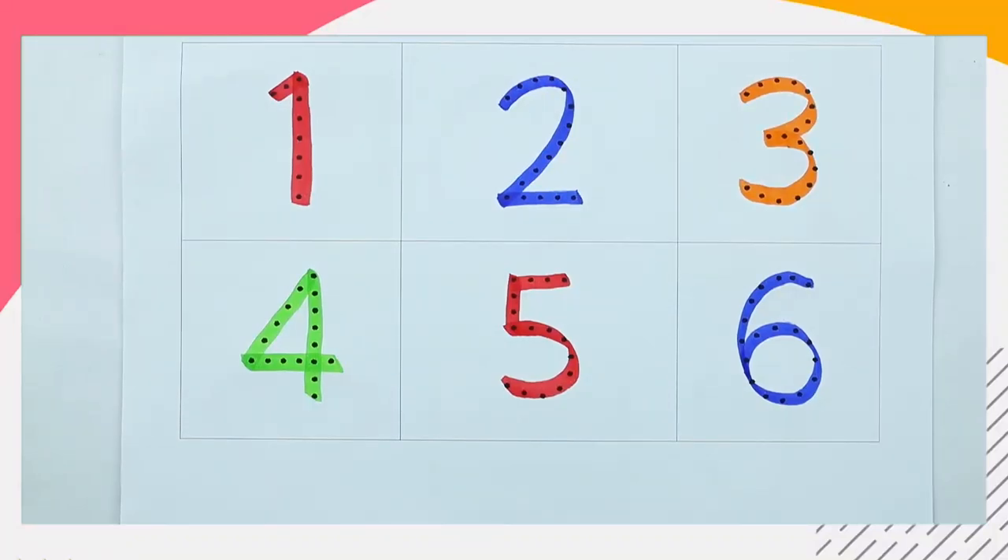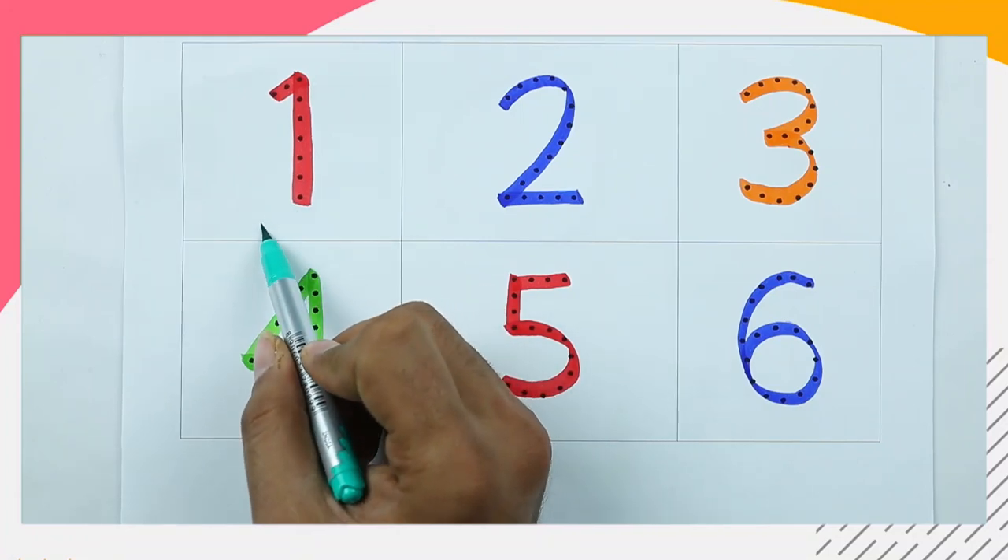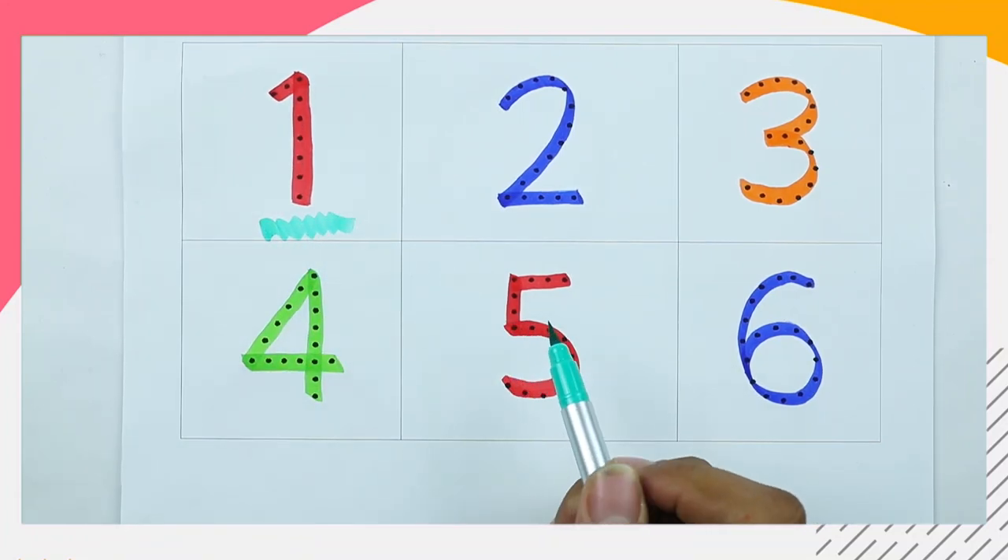Hello friends, let me learn 1 to 10 numbers and recognize which color is this. This is red color. Red color, number 1. It's number 1.